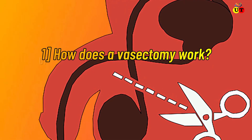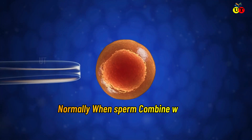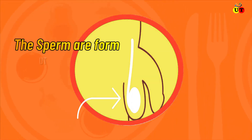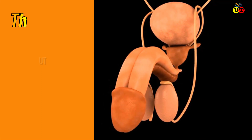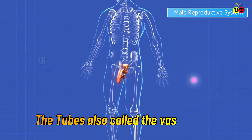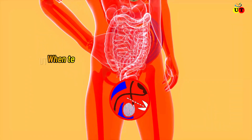How does a vasectomy work? Normally, when sperm combine with an egg, a woman becomes pregnant. The sperm are formed in your testicles. The sperm leaves the testicles through two tubes, also called the vas deferens.